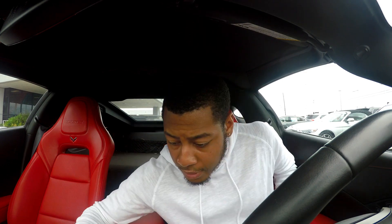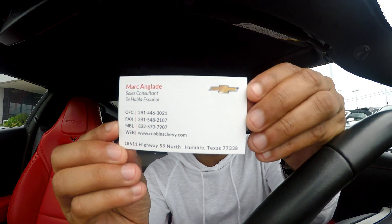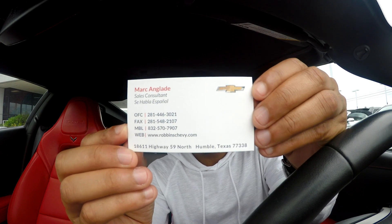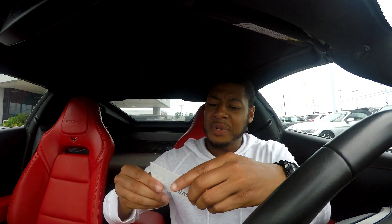Shout out to Robin Chevrolet here in Houston, Texas — Humble, I believe. Here's the salesman I'm working with — make sure you give this guy a call if you want to come up here and do some business. There goes his number right there. Like I said, Robin Chevrolet in Humble, Texas — let's go ahead and get this review started.